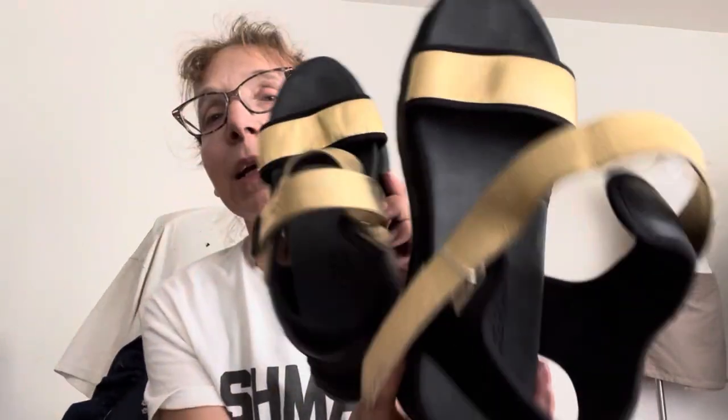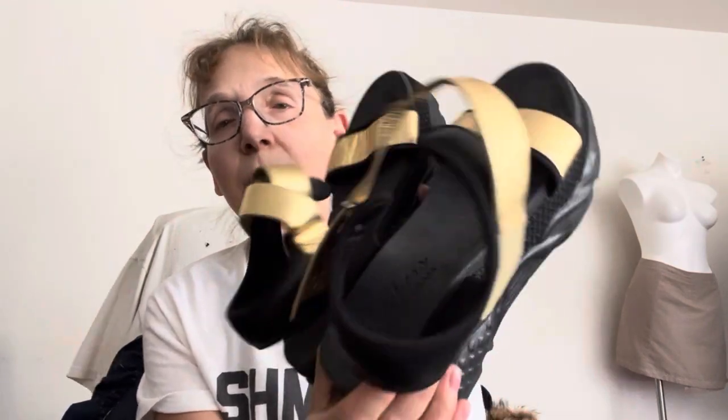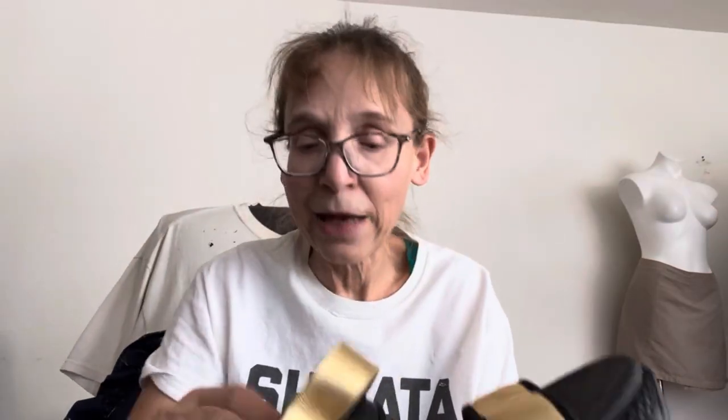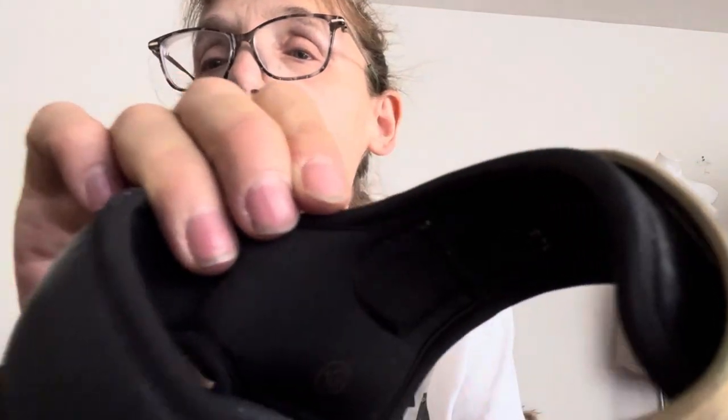Let me take the elastic off. They're like a platform sandal with velcro. I really like these — I think they're nice, and the gold is nice.